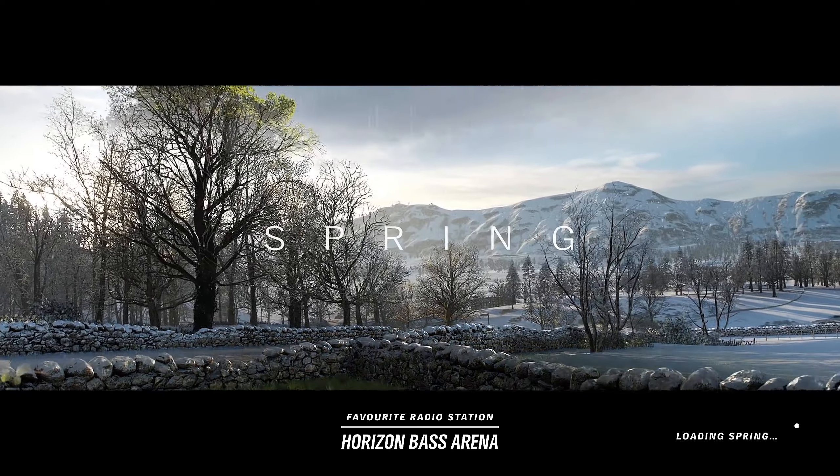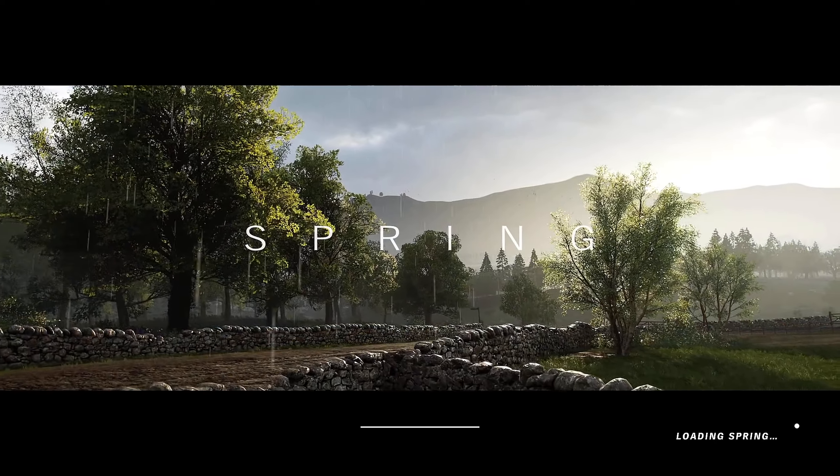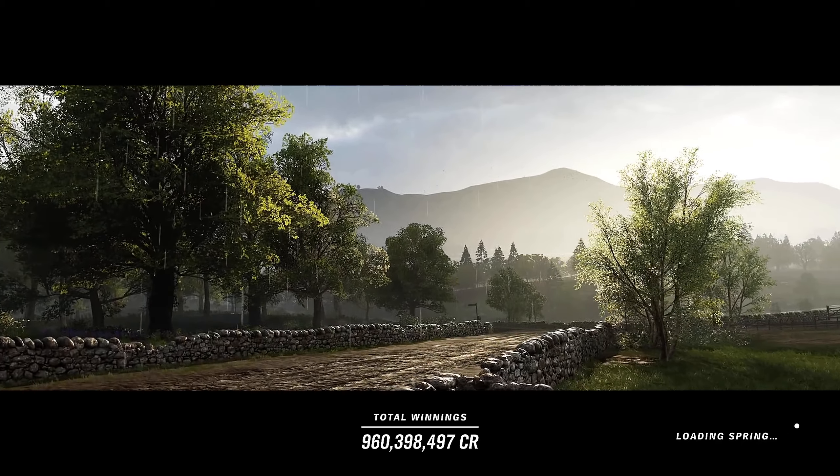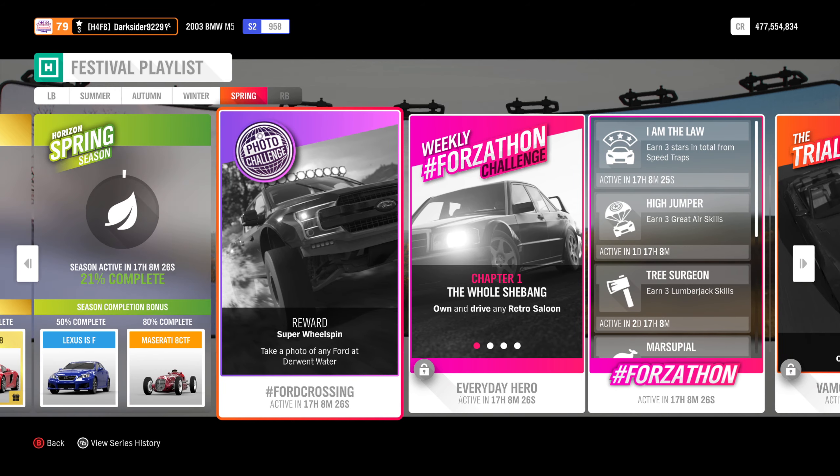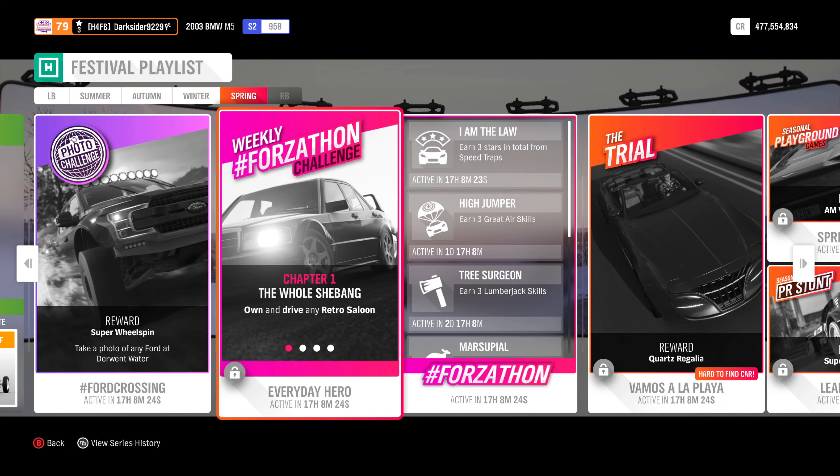Hello everyone and welcome to a new Horizon 4 episode. Signs are that the temperature is slowly rising, so once the snow is gone, it is time to get ready for spring and the 200 points from its upcoming Forzathon.